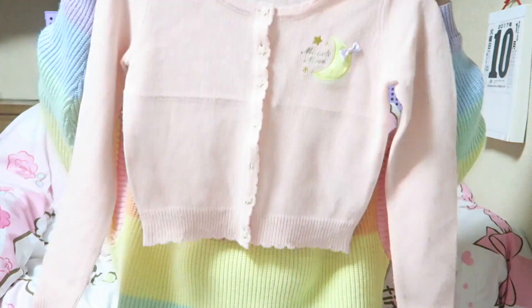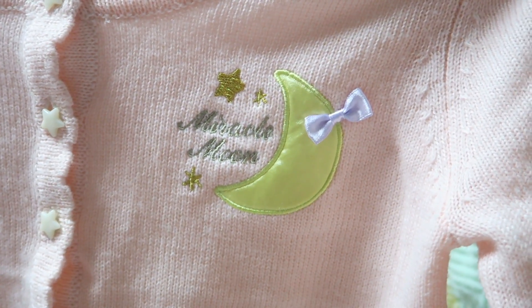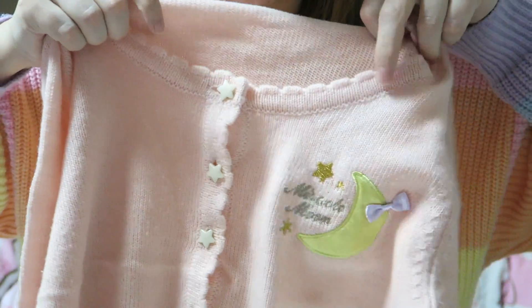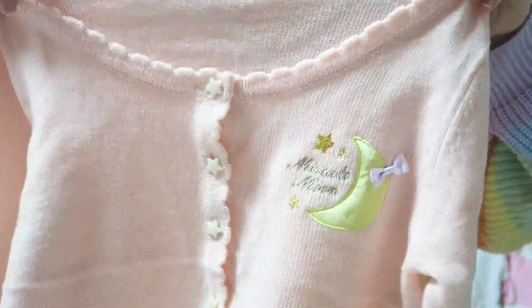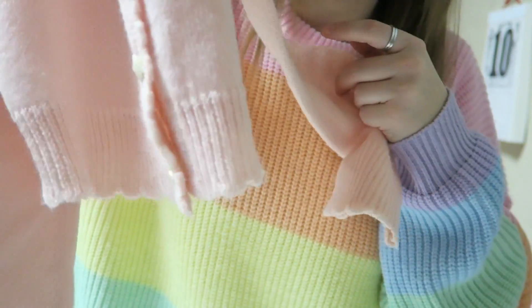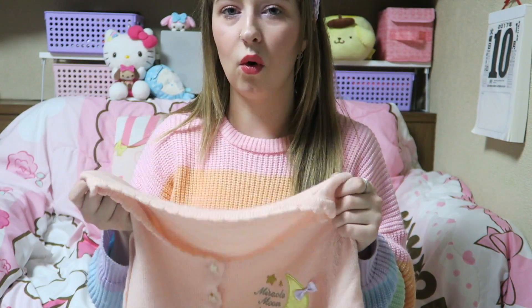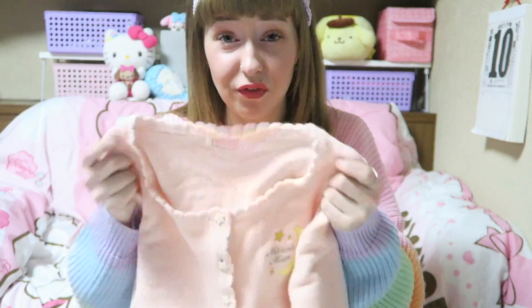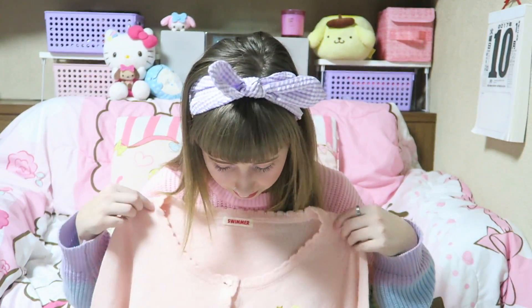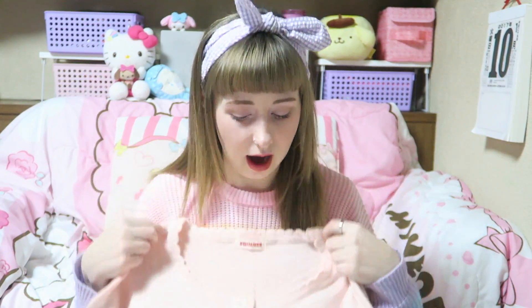The second thing is another sweater — it is actually this cardigan. It's pink and it's from Swimmer. It has this super cute little Miracle Moon logo on it, the buttons are stars which is too precious, and it has a little scallop detail all around the neck, around the sleeves, and around the bottom of the sweater. This is so versatile and I got it for like five dollars. It works for so many outfits — I can use it for Lolita, I can use it casually, I can dress it up a little bit.